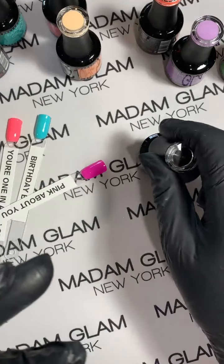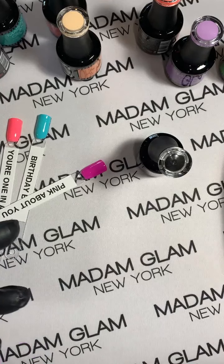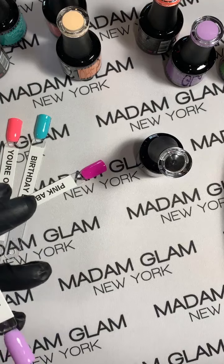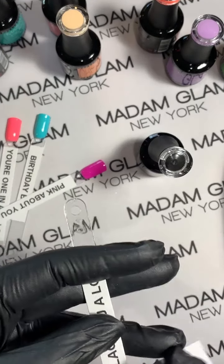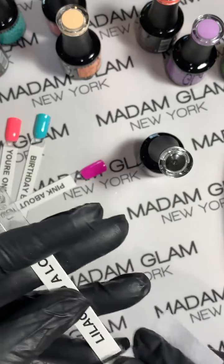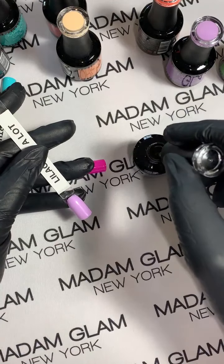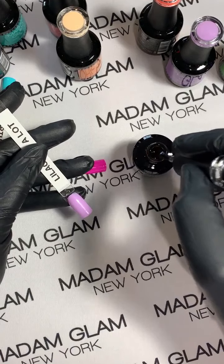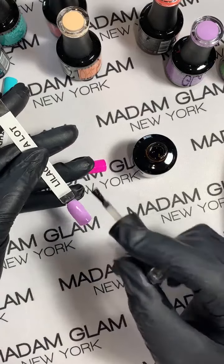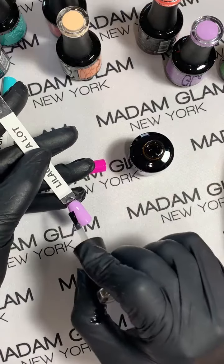I got something in my top coat, I'm going to have to wipe her off and try again. Birthday Boy is your favorite? Birthday Boy is beautiful — I can see a lot of nail art coming with Birthday Boy. Becoming a VIP was the best decision — I tell everybody about VIP because it is so worth it.